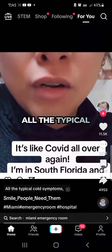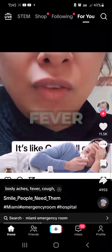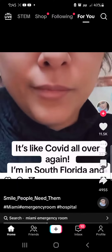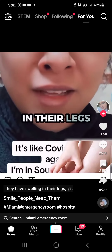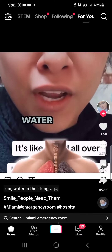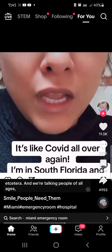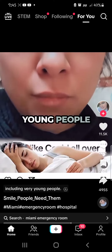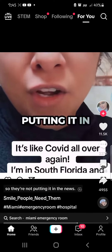All the typical cold symptoms: sore throat, body aches, fever, cough, congestion, etc. But when they come in to the ER, they have swelling in their legs, water in their lungs, fluid in their heart, etc. And we're talking people of all ages, including very young people, but they don't want you to know what's really going on, so they're not putting it in the news.